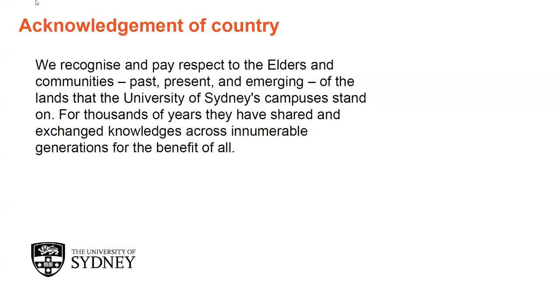Before I begin, I'd also like to acknowledge and pay my respects to the people of the Aurora Nation, on whose land the University of Sydney campuses stand, and pay my respects to Elders past, present and emerging.